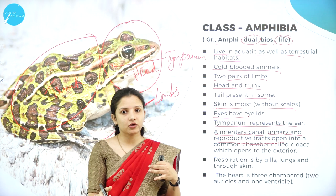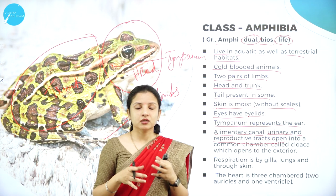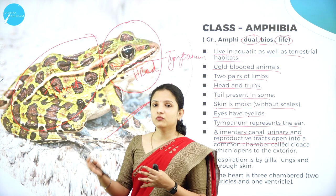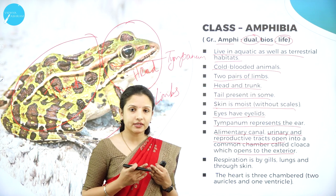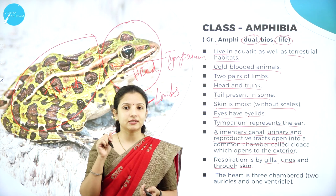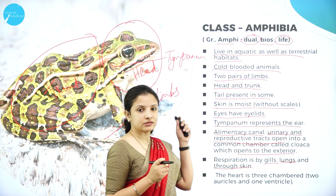They have the urinary and reproductive tracts. The alimentary canal, the urinary tract where urine collects, and the reproductive tract all open into one common chamber which opens to the outside — unlike in humans where each system exits separately. This common chamber opening to the exterior is an important feature of Class Amphibia.